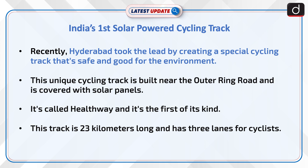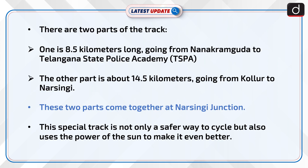It's called Healthway and it's the first of its kind. This track is 23 km long and has 3 lanes for cyclists. There are two parts of the track: one is 8.5 km long going from Nanakramguda to Telangana State Police Academy, and the other part is about 14.5 km going from Kollur to Narsinggi. These two parts come together at Narsinggi Junction.